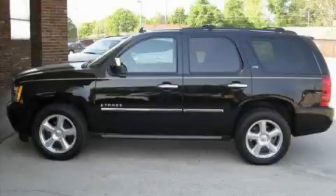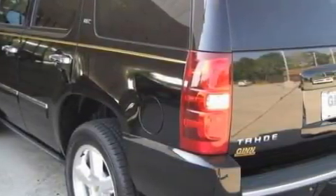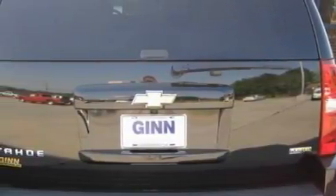This is a 2009 Chevrolet Tahoe, a big SUV for big fun. The responsive eight-cylinder engine, connected to a six-speed automatic transmission, produces enough power to comfortably merge into any traffic situation.